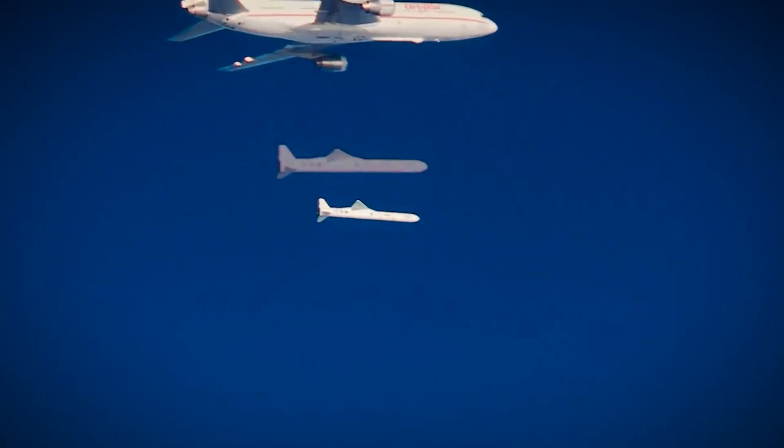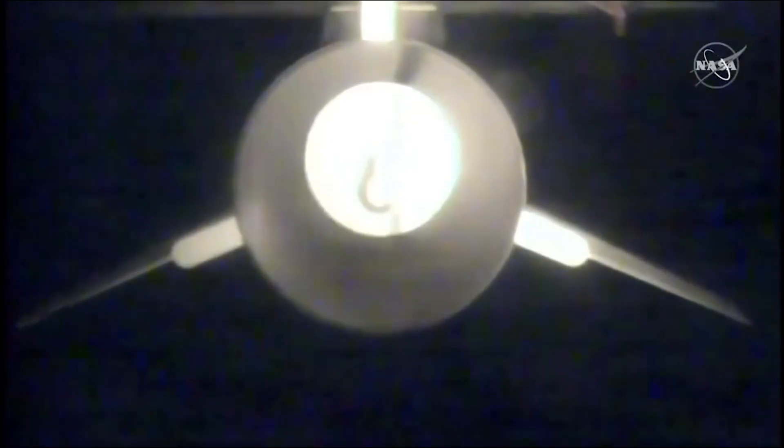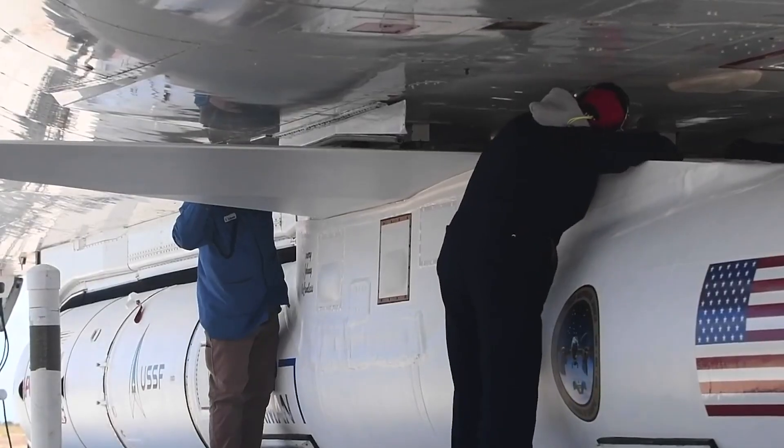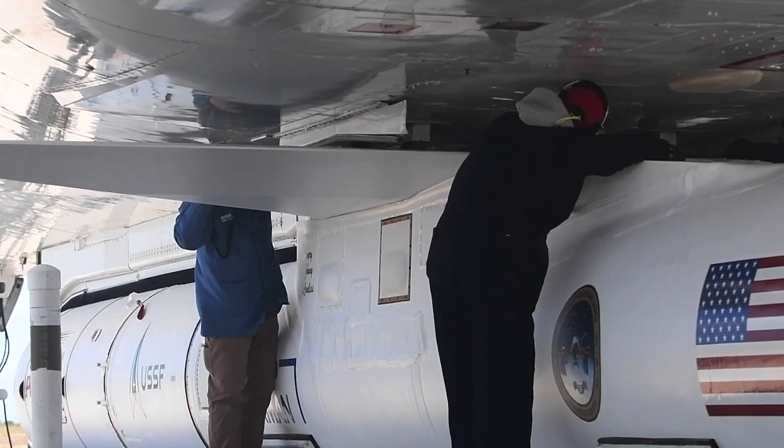Perhaps the biggest advantage of air launching is its flexibility in reaching a wide range of orbital inclinations. The carrier aircraft can position the rocket for launch from almost anywhere on Earth, making it possible to reach unique or otherwise hard-to-access orbits.